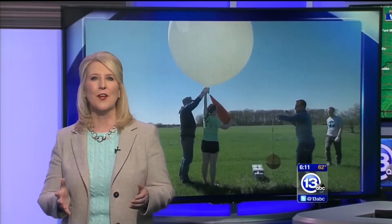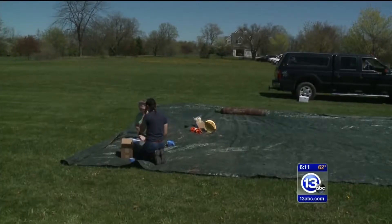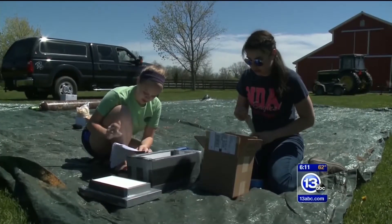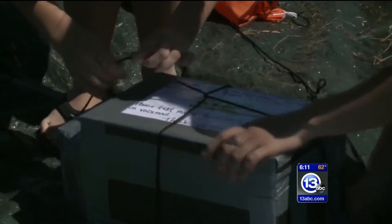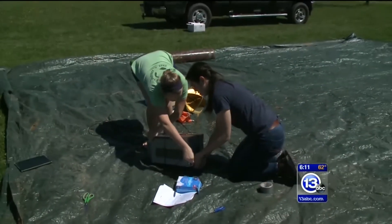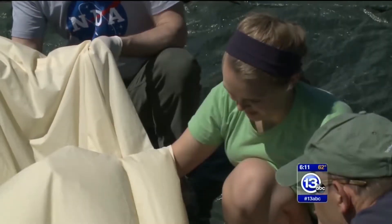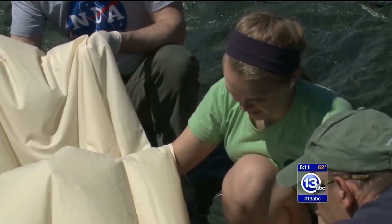The project took more than a year to get off the ground, and the teenager behind it is an impressive young lady. Not only did she organize all the scientific details, but she also had to raise about $1,200 to launch the project. It all started in the backyard of Kate's Bowling Green home. The weather balloon was fitted with everything from a GoPro camera to a GPS system, and the experiment tracked things like temperature, radiation, air pressure, and wind speed.